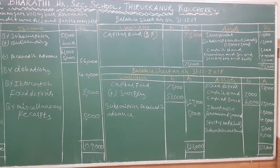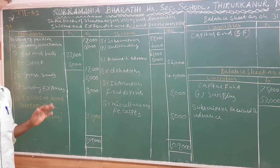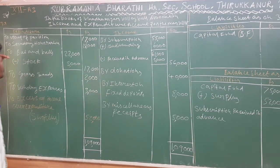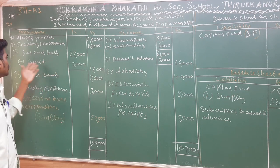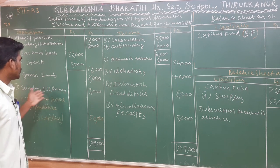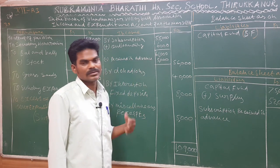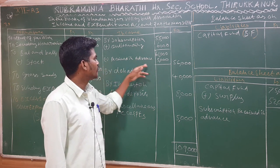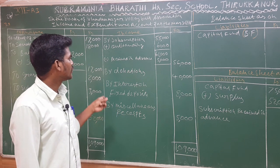Income and expenditure account in the books of Urudanagar Volleyball Association for the year ended 31st December 2018. Expenditure side: upkeep of pavilion 17,000; secretary honorarium 18,000; bat and ball purchase 22,000 less closing stock 5,000 equals 17,000; grass seed 2,000; sundry expense 3,000. Income side: subscription current year 55,000 plus outstanding 6,000, total 61,000, less received in advance 5,000, equals 56,000.